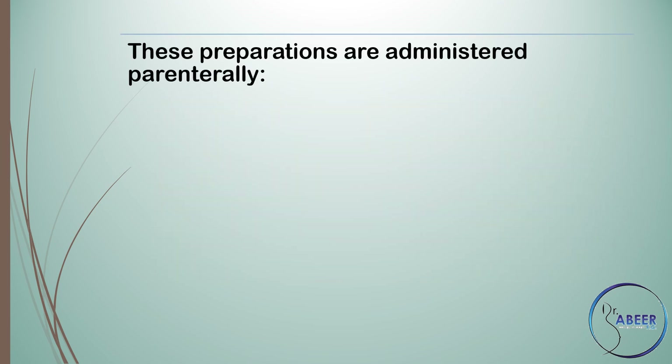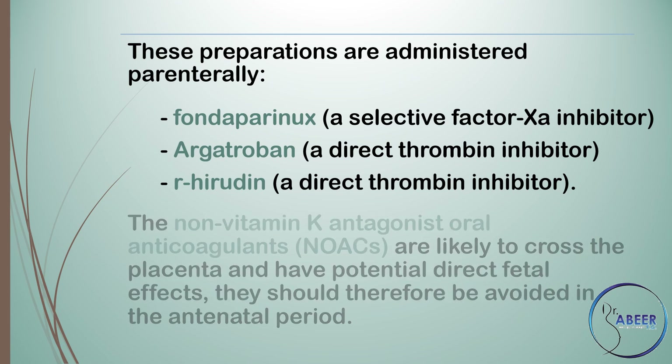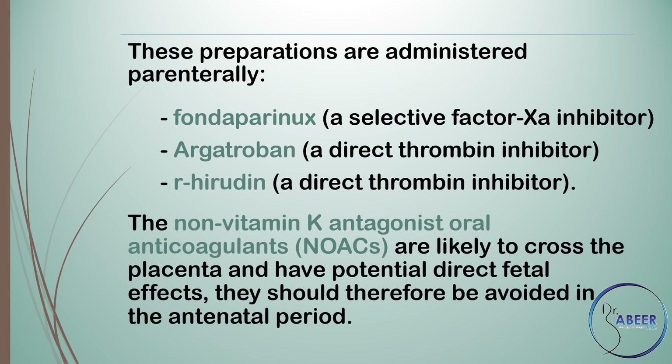These preparations are administered parenterally and include fondaparinux, a selective factor Xa inhibitor, argatroban, a direct thrombin inhibitor, and r-hirudin, a direct thrombin inhibitor. The non-vitamin K antagonist oral anticoagulants are likely to cross the placenta and have potential direct fetal effects. They should therefore be avoided in the antenatal period.